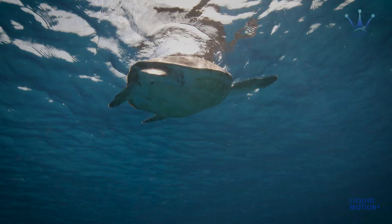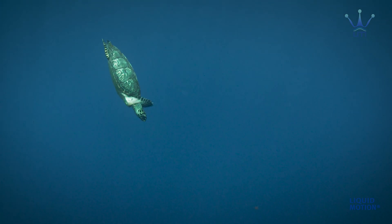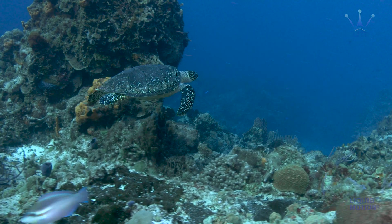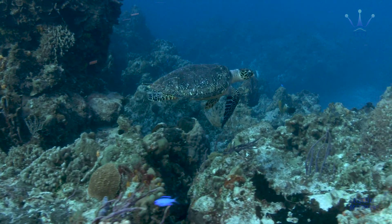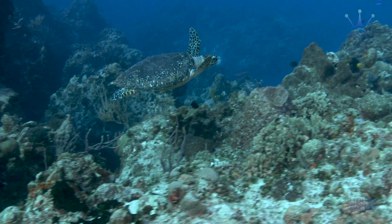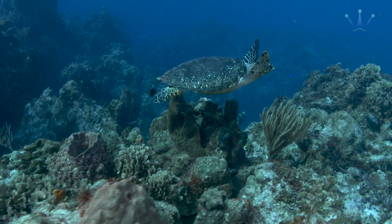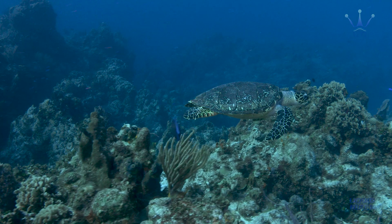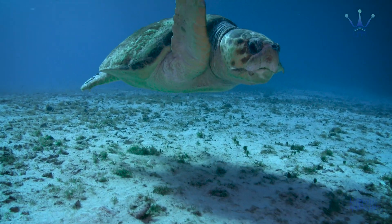The turtle doesn't have a swim bladder, but she has lungs and dives on one breath of air. She controls her buoyancy with her lung volume and is very good at it, taking just the right amount of air to establish the right buoyancy at her target depth.